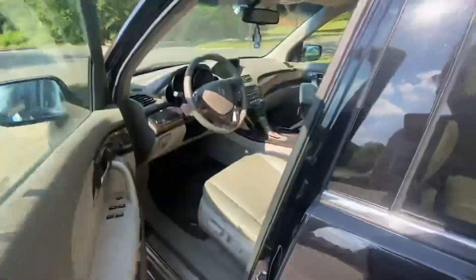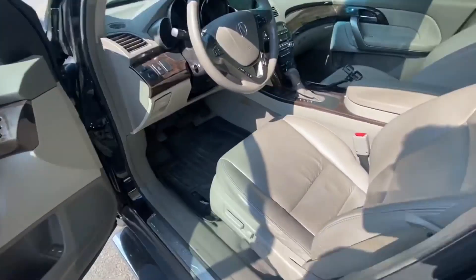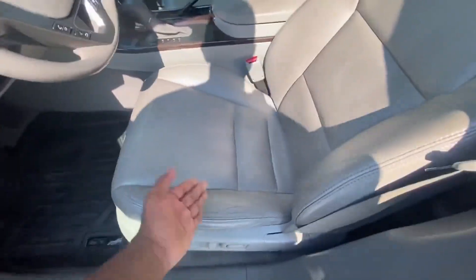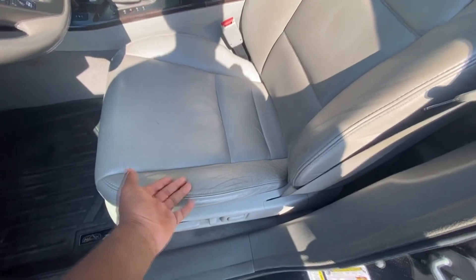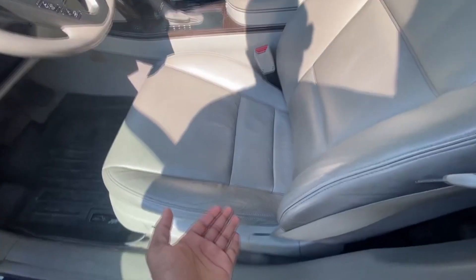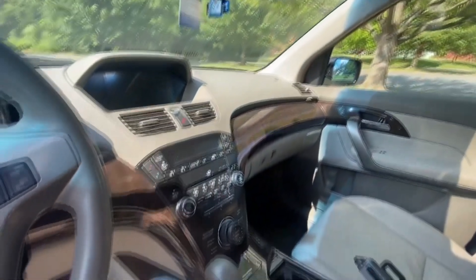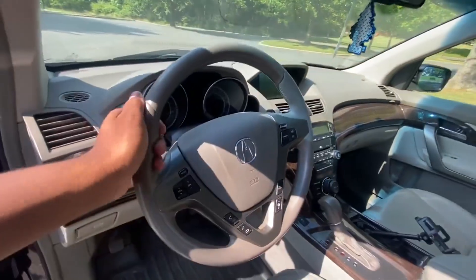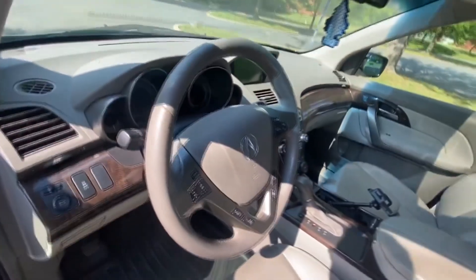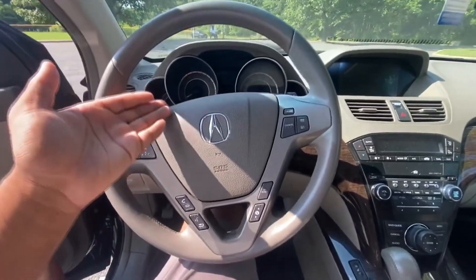Inside, this has the gray interior. It's held up really well for almost 150,000 miles. The seats look beautiful — they just need a little bit of cleaning, which is really easy. This is a minimal amount of wear. The interior has aged really well. Since these came out, I never really liked the steering wheel. I'm not crazy about it — it's a four-spoke steering wheel.